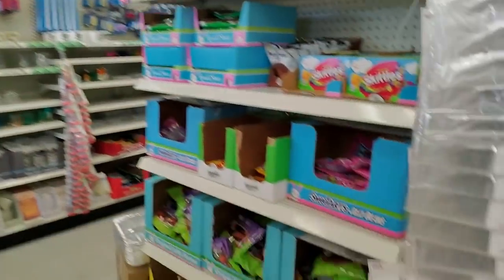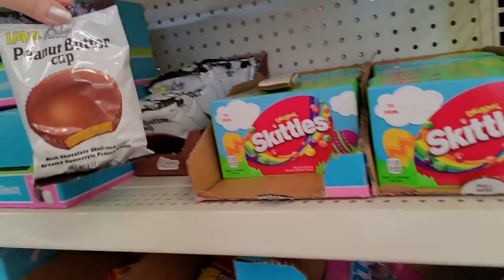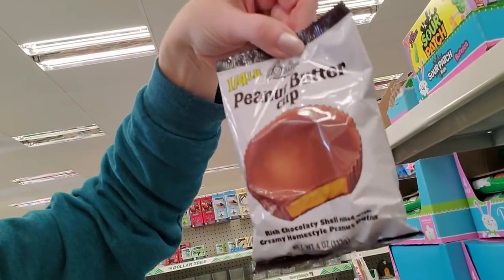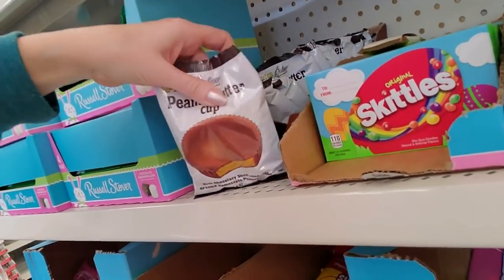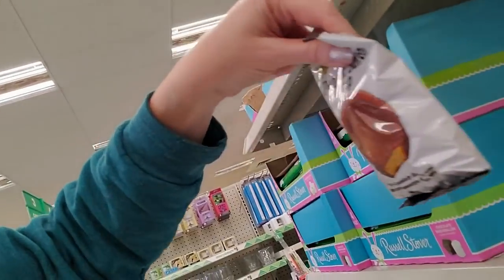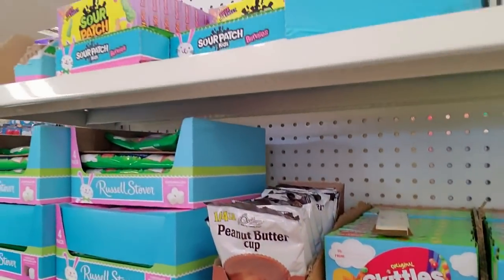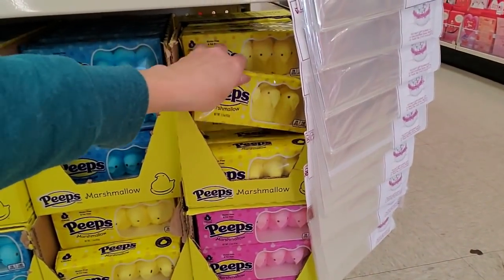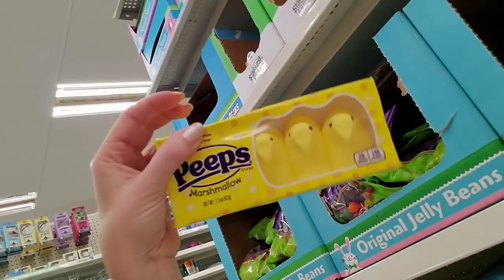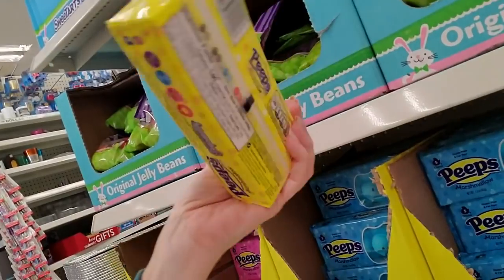Oh look, they already have Easter stuff out — lord have mercy! You can get a quarter-pound peanut butter cup from Palmer. Gosh, that thing is heavy! And of course my favorite — they have Peeps! The yellow ones are the best. I don't really like the blue ones, they taste weird. The pink ones are okay, but the yellow ones are the best kind.